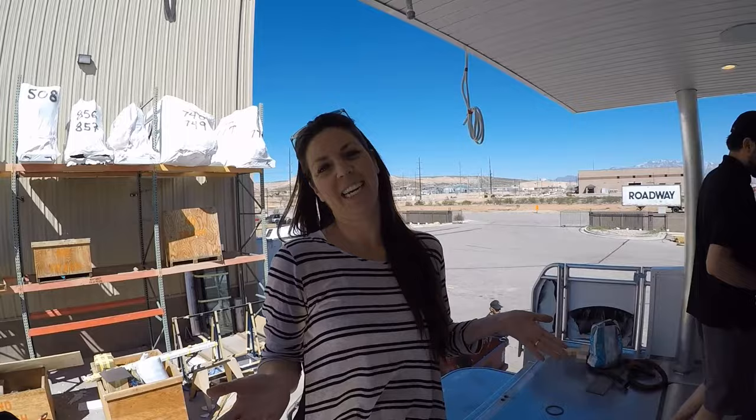All right, Rob. Hey, babe. This is it. This is the houseboat. You're not here, you're missing it. This is the mystique. This is the back of the boat right here.